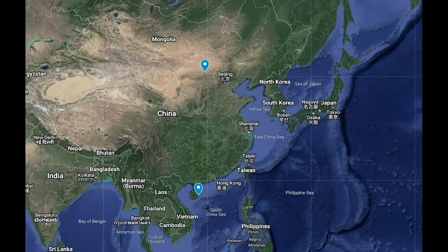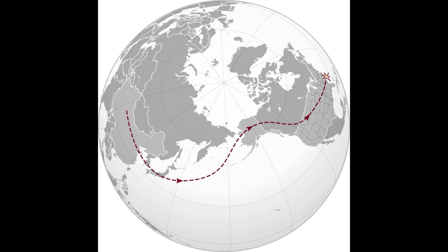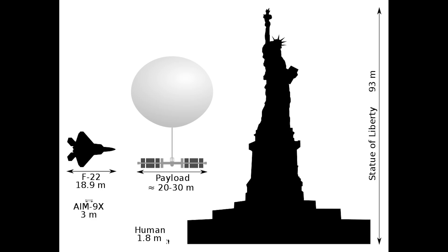Before we finish, here is the approximate route — an outdated map, as it shows it originated from generically inside China rather than a specific location. But the latest intel says that the balloon did come from Hainan. And just for reference, here's a nice graphic showing the size of the balloon in comparison to the Statue of Liberty and an F-22.